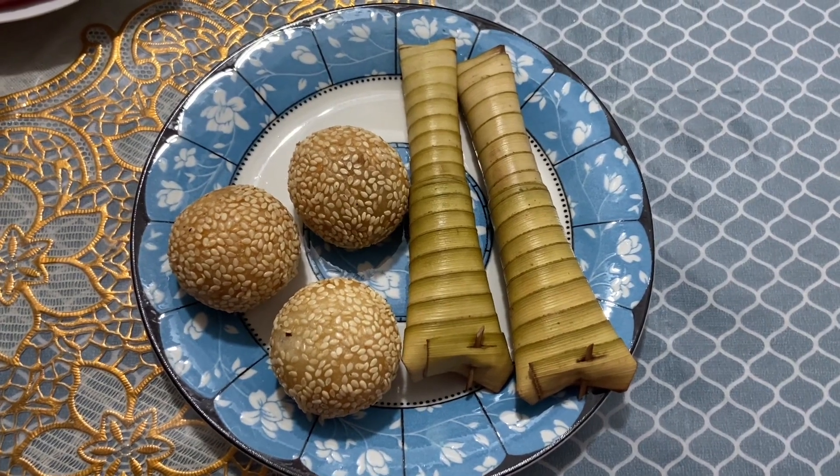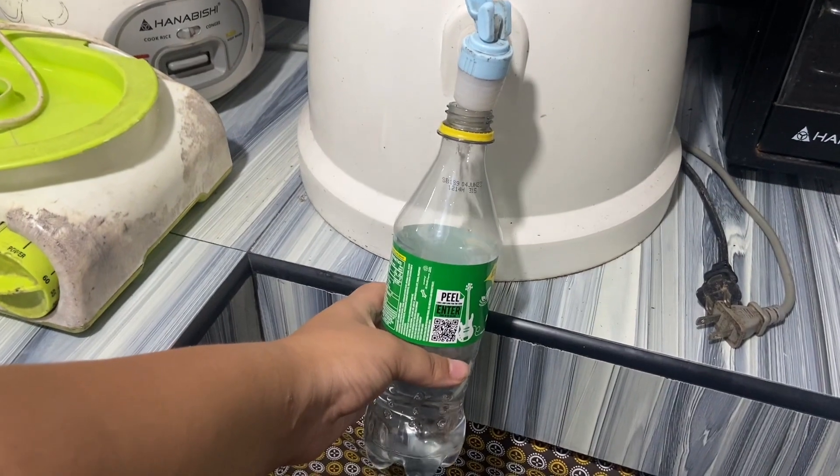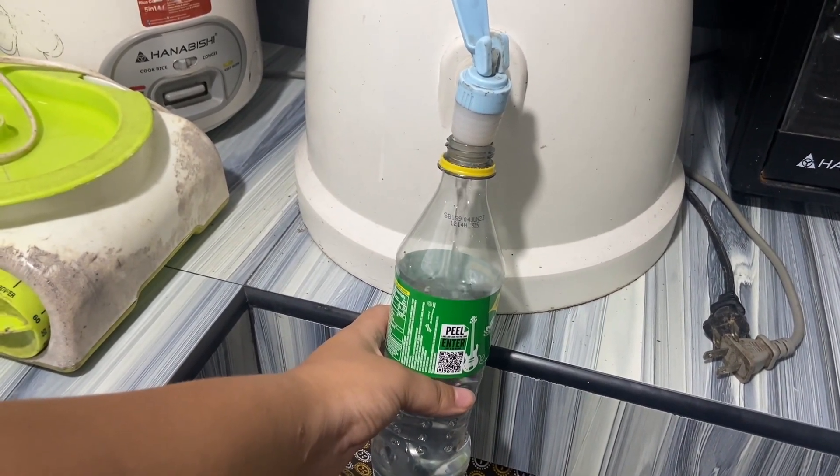My nanai makes really good sweet treats so this is my selection for breakfast. I make sure to fill up my water bottle as hydration is key in the Philippines since it gets so hot throughout the day.